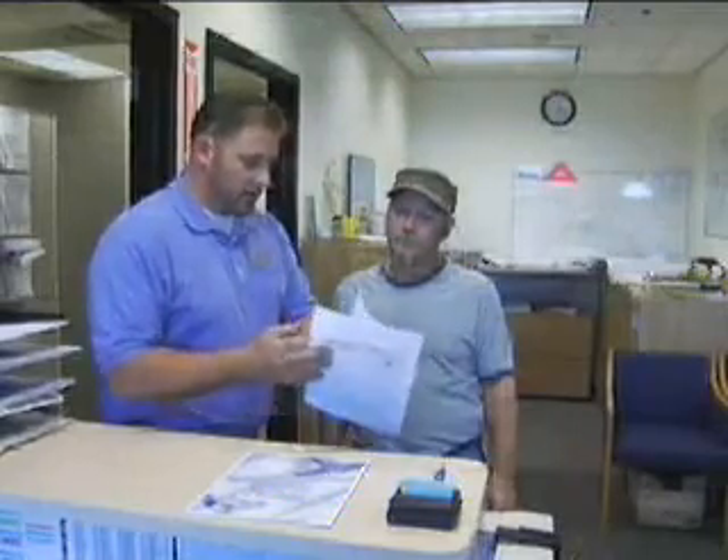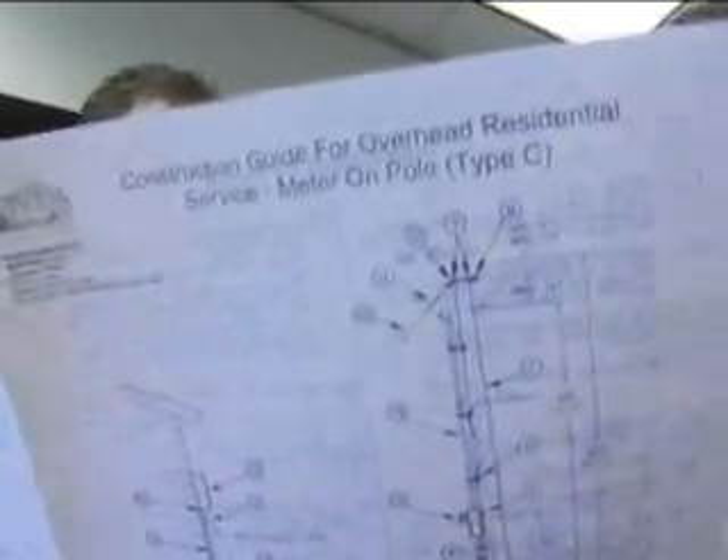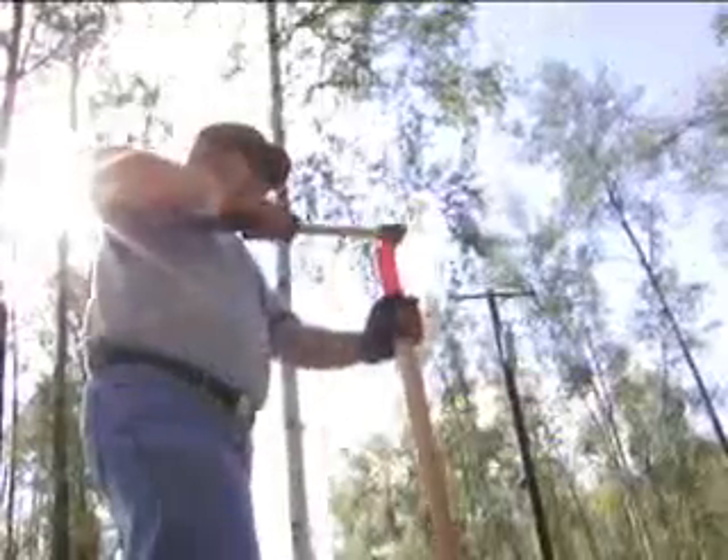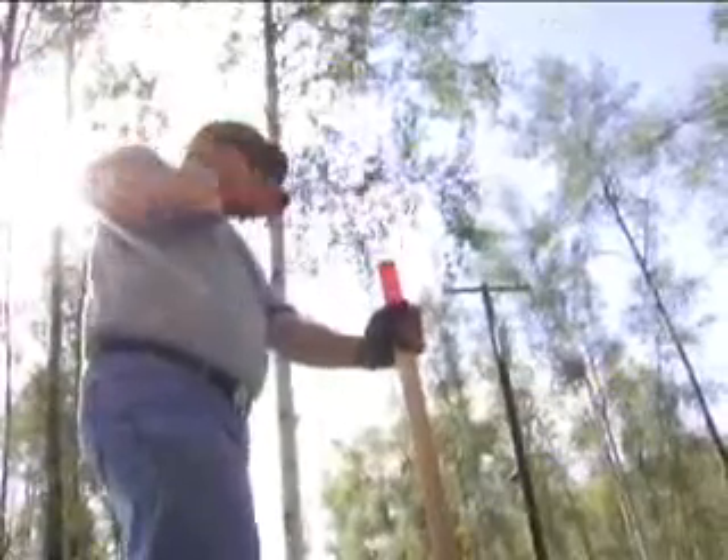You won't leave the preliminary interview empty handed. If you're building a home, you'll receive a copy of GVEA's Construction Guide for Residential Service. You can save yourself lots of money and time if you review this guide before you build. You'll also go home with a meter pole stake.